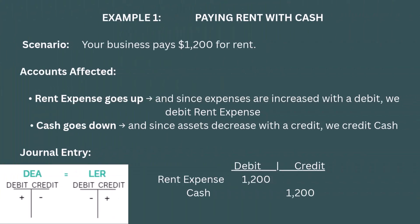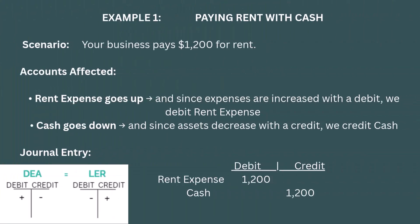Let's look at four examples. Example 1: Paying rent with cash. Let's say your business pays $1,200 for rent. The rent expense goes up, and since expenses are increased with a debit, we debit rent expense. Cash goes out, so cash goes down, and since assets decrease with a credit, we credit cash. You are spending cash to pay for rent — cash, an asset, goes down and expenses go up. One debit, one credit. The equation stays balanced.